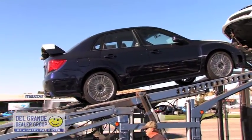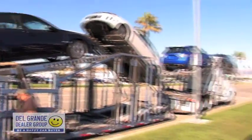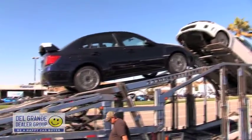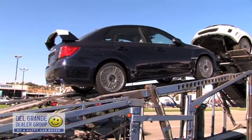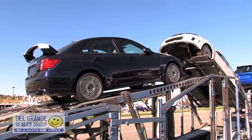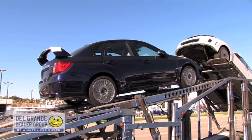WRX's and STI's, 2011's — I think that's eight of them now we have. Come on down, check them out. It's a new color too: Plasma Blue Pearl. Brand new 2011 color.